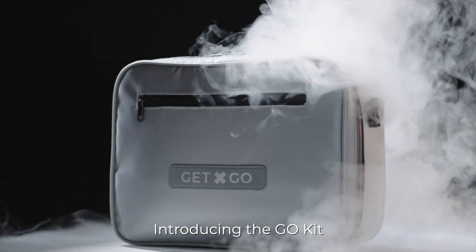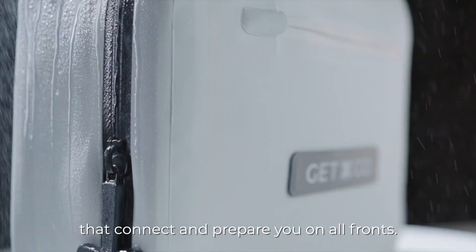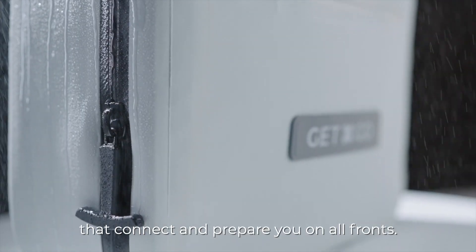Introducing the Go-Kit — a line of fire and water resistant emergency kits that connect and prepare you on all fronts.